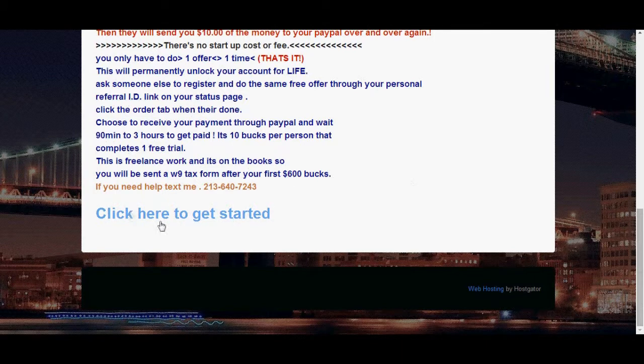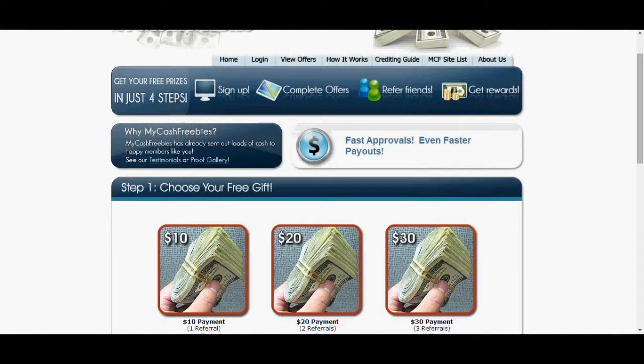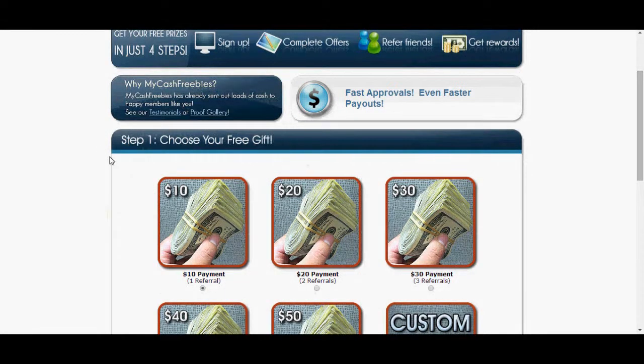So when it takes you here, you're going to go down to the bottom of this page and click here to get started. Once you click there, it's going to take you to this page here. Once you get to this page, you're going to scroll down and basically click here to make sure that you get $10.